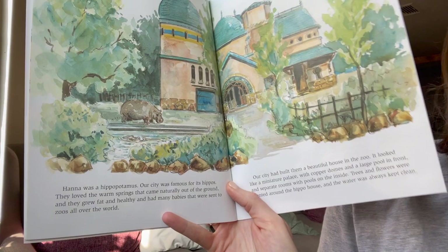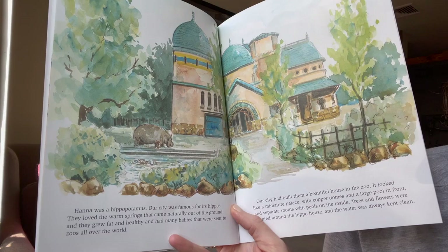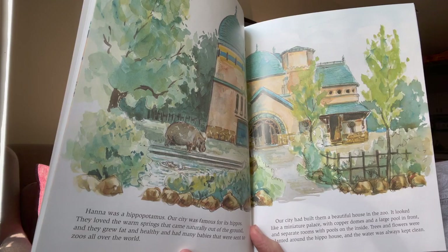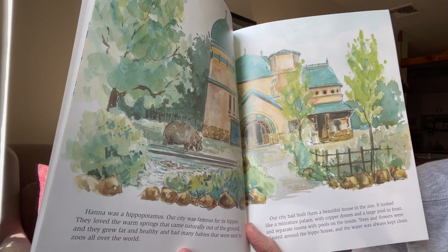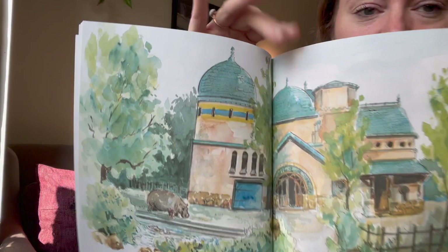Our city was famous for its hippos. They loved the warm springs that came naturally out of the ground, and they grew fat and healthy and had many babies that were sent to zoos all over the world. Our city had built them a beautiful house in the zoo — it looked like a miniature palace with copper domes and a large pool in front, and separate rooms with pools inside. Trees and flowers were planted around the hippo house and the water was always kept clean. Lucky hippos!